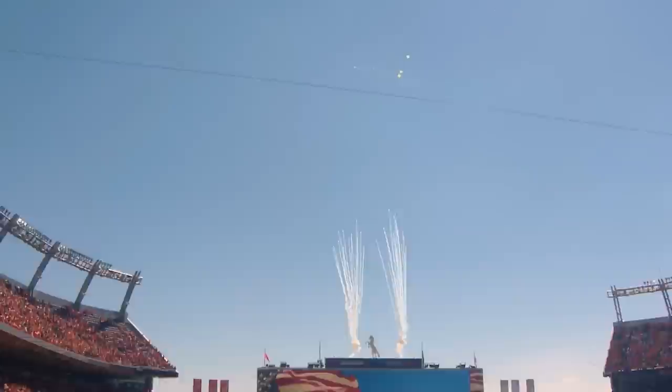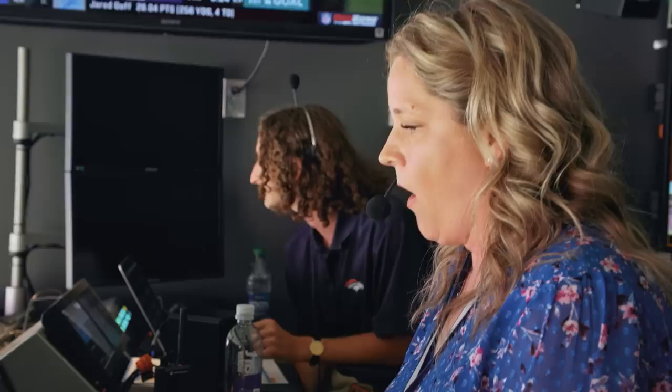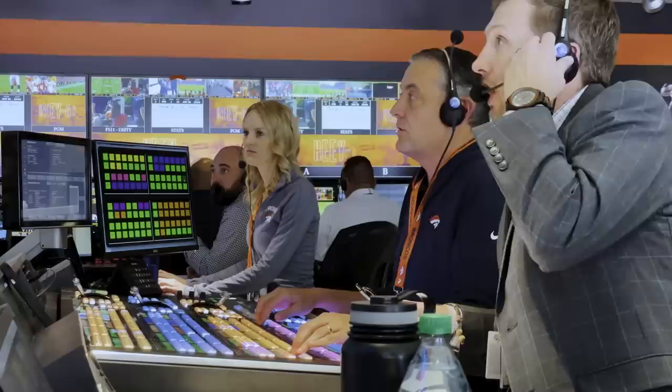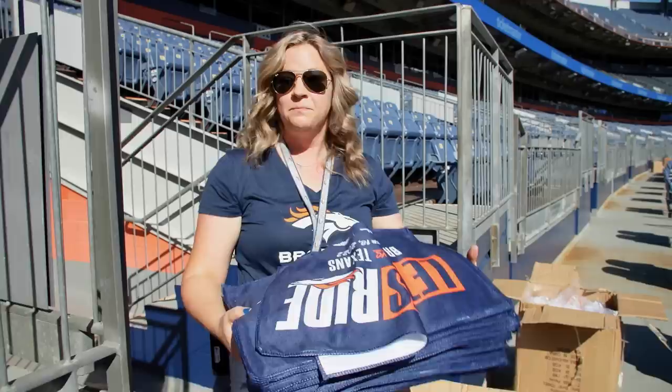I'm a producer and show caller, so I have a seat in the control room that overlooks the field. I'm on headset not only with everyone in the control room, but also all of our folks on field — our director, our DJ, our PA announcer, graphics playback, some of our cameras, our hosts — to make sure that everyone's on the same page. They are very high pressure and stressful situations. I think my calm demeanor helps bring calm to the situation.